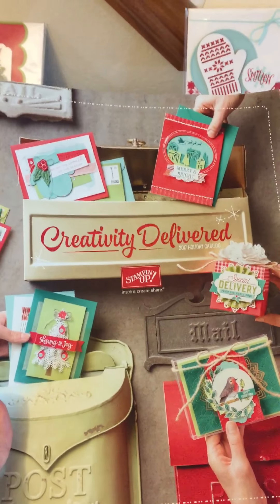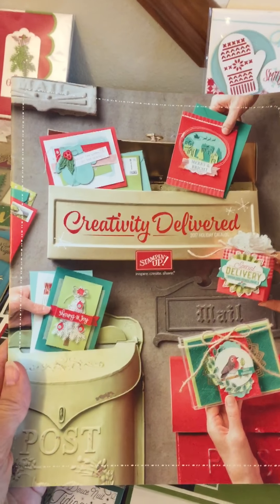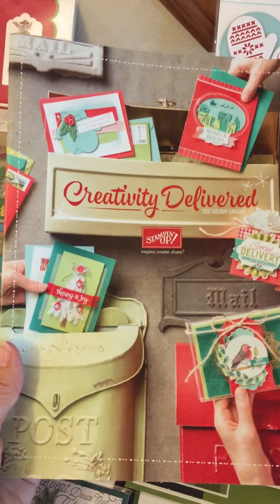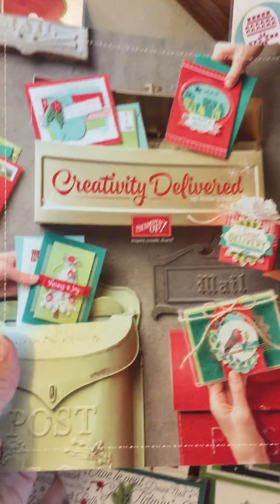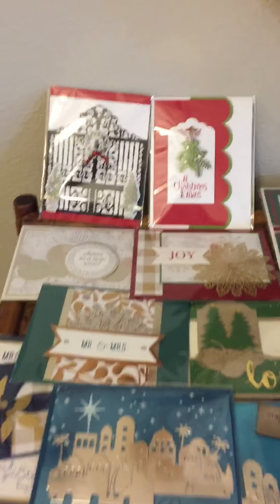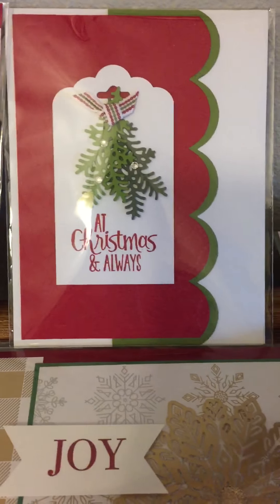It's time for part two of my video of my Christmas swaps. This is the holiday mini catalog that's going on right now, and you can get all the supplies you need and all of these new stamp sets and framelits out of this catalog. I have extras — if you don't have one yet, I can be sure that you get one. Let's take a look at some of these fabulous cards that I've received.